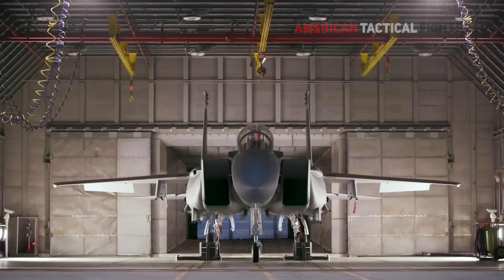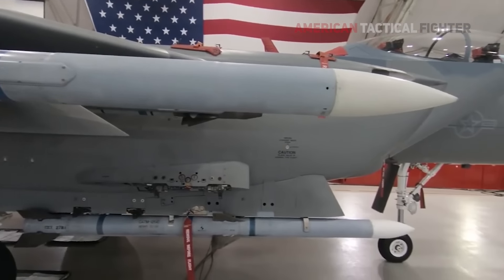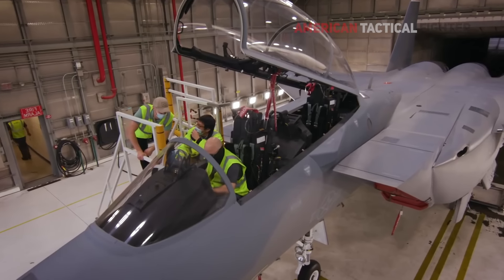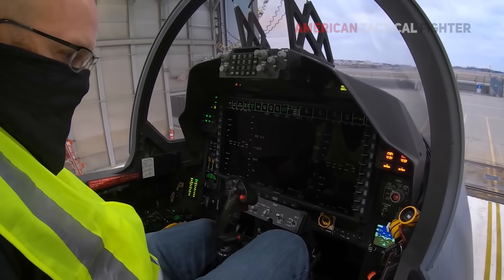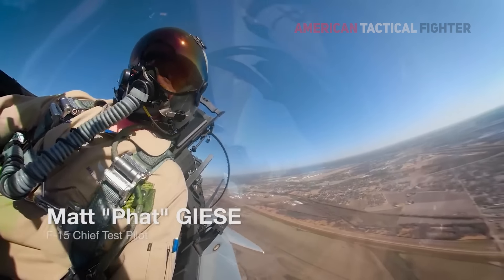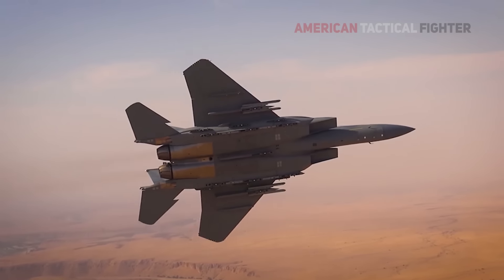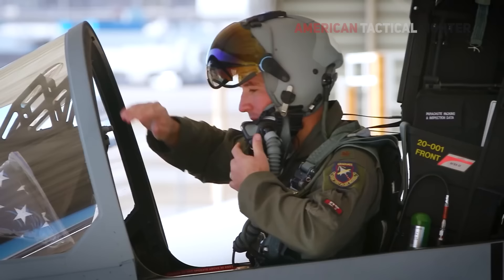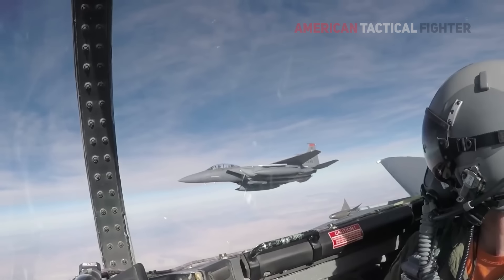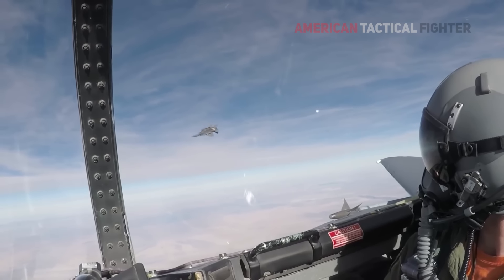The Eagle II resembles previous versions externally, but inside it's a different story. The fighter includes digital fly-by-wire flight controls, large interactive cockpit touchscreens, the fastest mission computer ever installed on a fighter jet, the Eagle Passive/Active Warning and Survivability System for electronic protection against enemy air defenses, the joint helmet-mounted cueing system, and it's the first to use the open mission system for easy software and hardware upgrades.